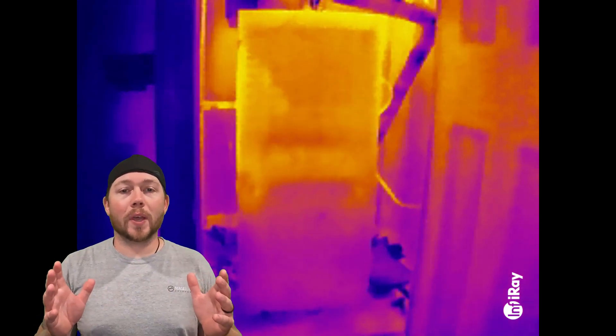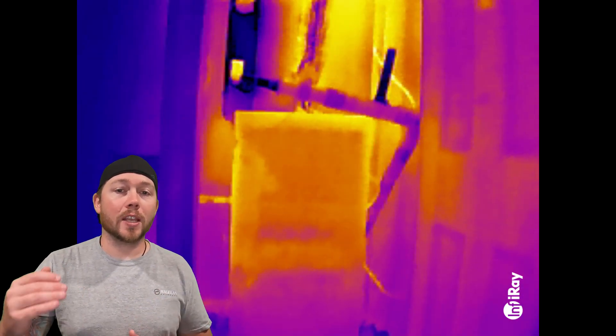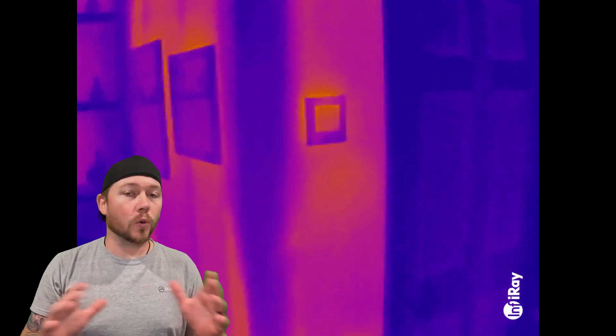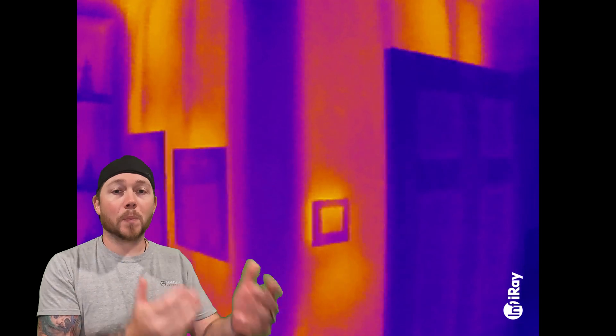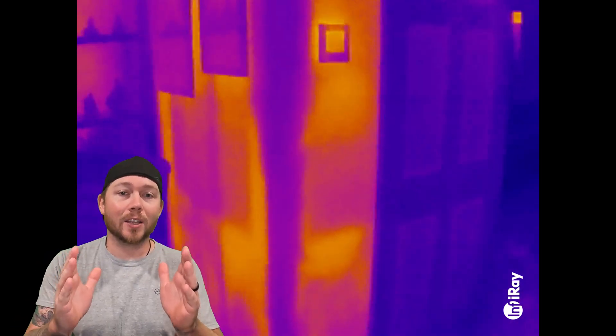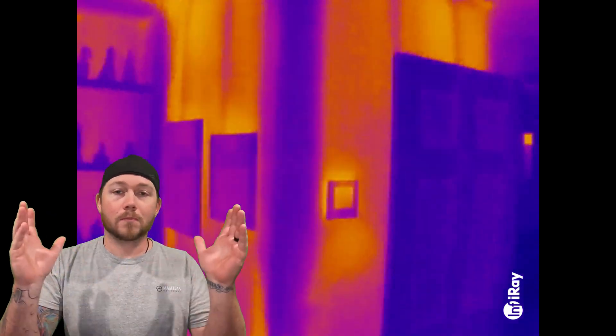I went to a house where the complaint was that the upstairs system never turned off and the thermostat always had a really high number. I came across this closet unit that was open to the attic, and the thermostat actually happened to be on one of those walls. This was a dead giveaway that there were heat issues related to the attic and the closet sharing the same air, but showing them the heat with the camera was a total game changer. Instead of trying to explain it and hope they understand, I could easily show them exactly what was going on with their wall.